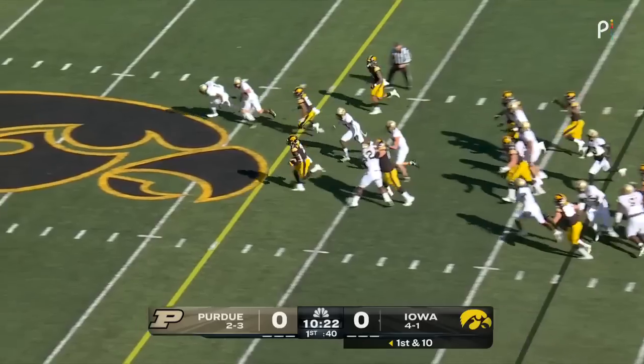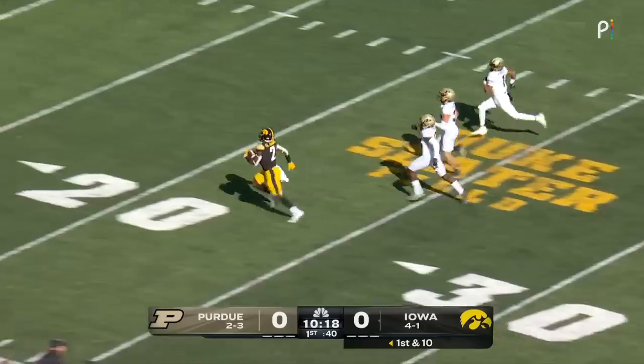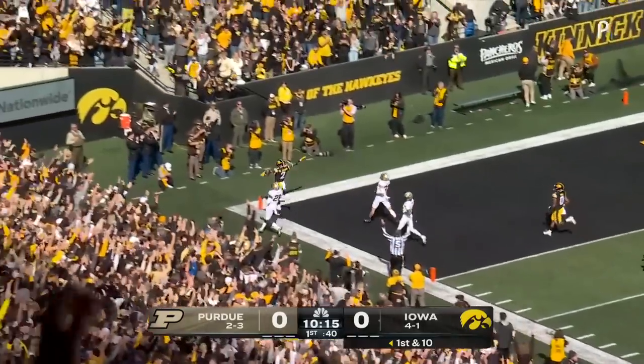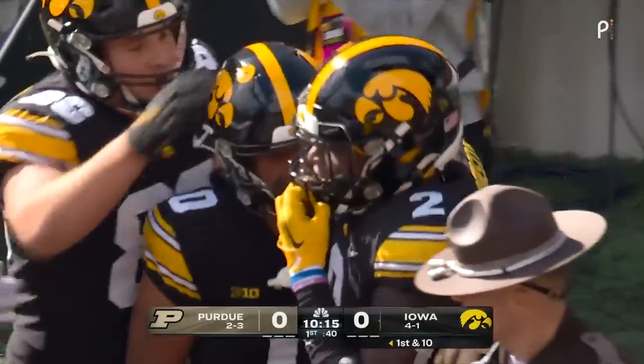He'll hand it off one more time, straight out the middle. A big hole opens up and Johnson is on the run — is anybody going to catch him? Absolutely not. Touchdown Hawkeyes! A 67-yard sprint.